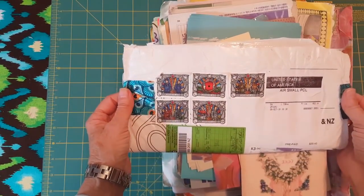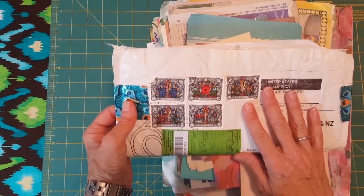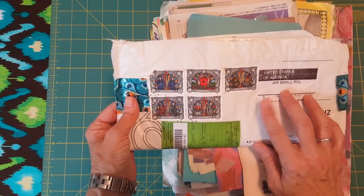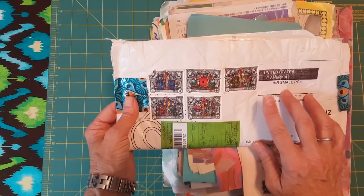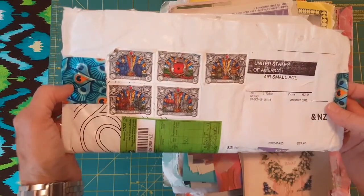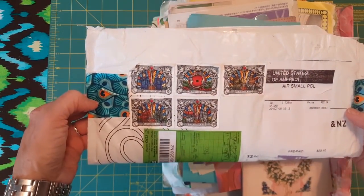Hey, my friends! I've been a really bad friend to you guys because I showed you this exquisite envelope from New Zealand with happy mail inside, and I did not show you what was inside the envelope. So we are going to remedy that right now. This is from Trills in New Zealand — thank you so much, gal!